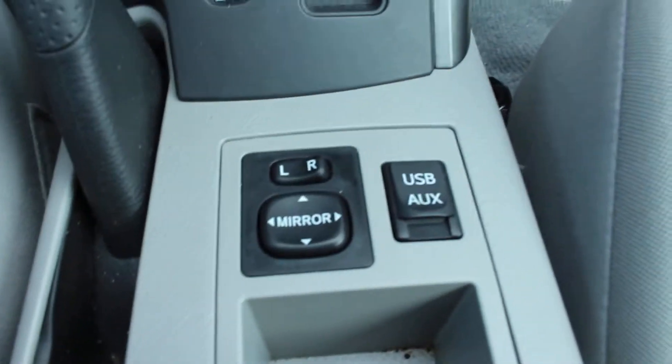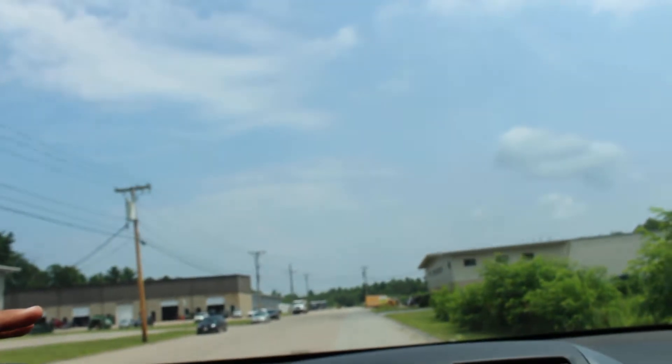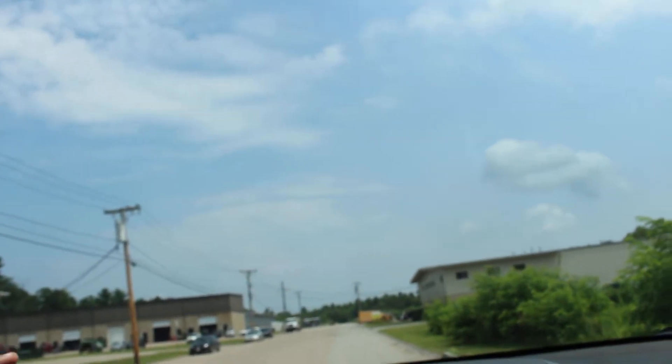As I said before, USB and auxiliary options are there, and the AC blows ice cold. There is just nothing that's not good in this car.